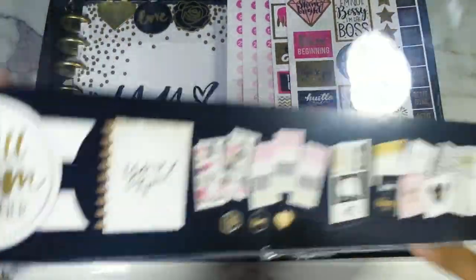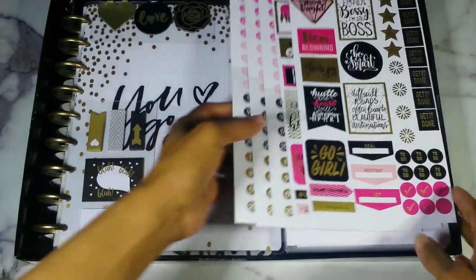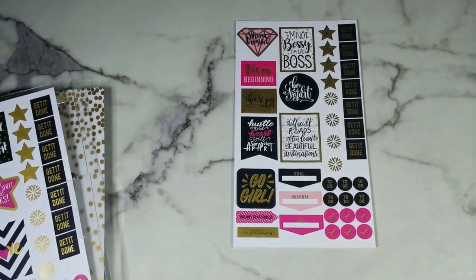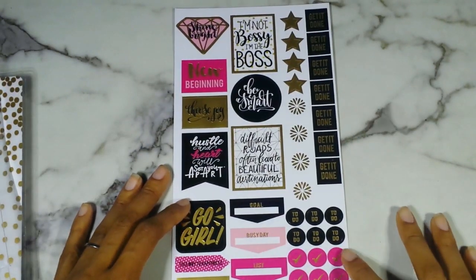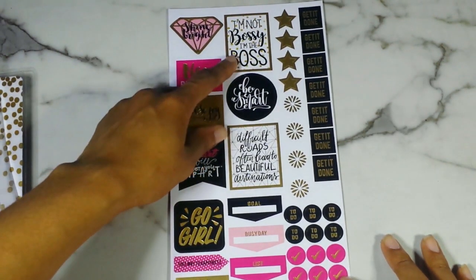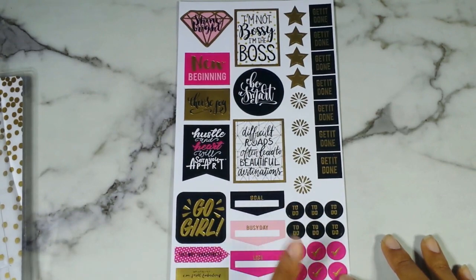Let's dive into this beauty — I love the color scheme. Let's start with the stickers — you get five sheets. The first sheet says Shine Bright, New Beginning, Choose Joy, Hustle in Heart, Will Set You Free, Go Girl, The Way to Happiness, Whatever I'm Still Fabulous, I'm Not Bossy I'm the Boss, Be Smart, Difficult Roads Often Lead to Beautiful Destinations. Go busy day list, to do, check marks, all of these say Get It Done, stars. Lots of gold foiling.